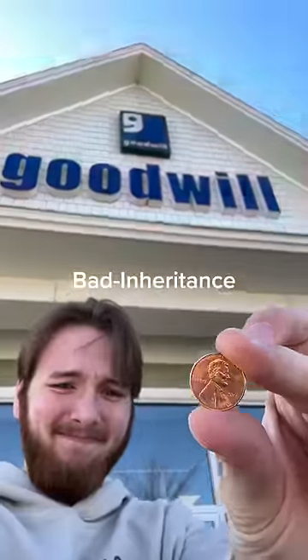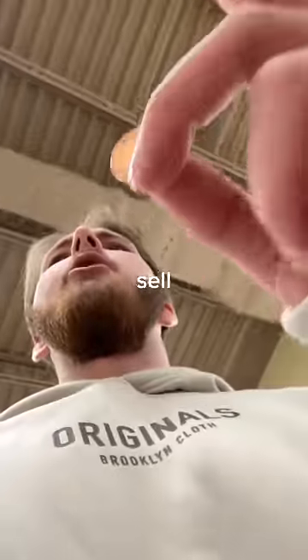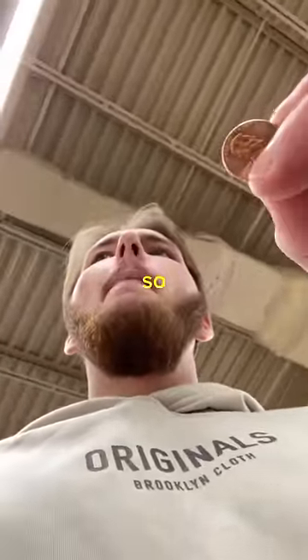Goodwill — more like bad inheritance. But I had one last idea: the Dollar Tree. I mean, their logo is almost a penny. Do you guys happen to sell anything for a penny? I don't think so. Yeah, they're useless.